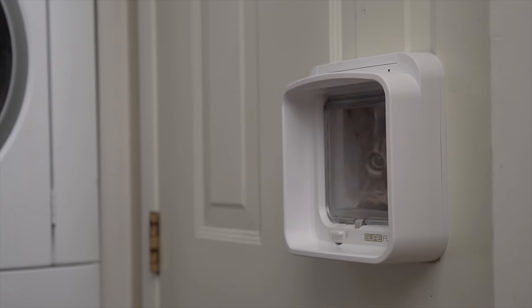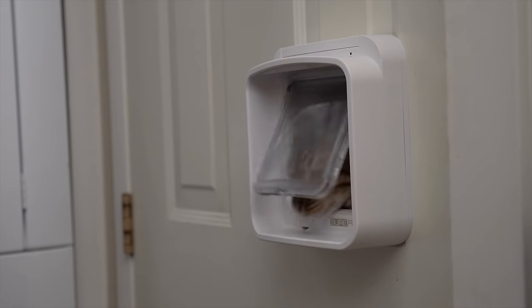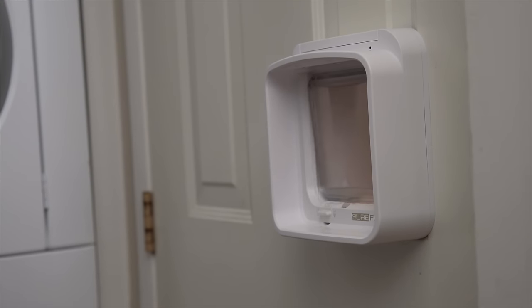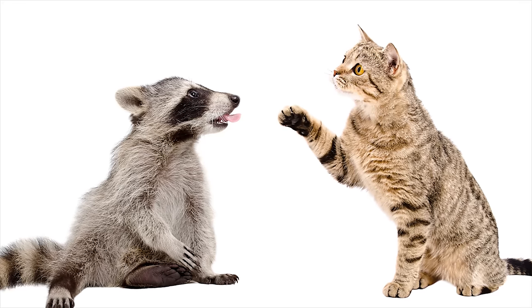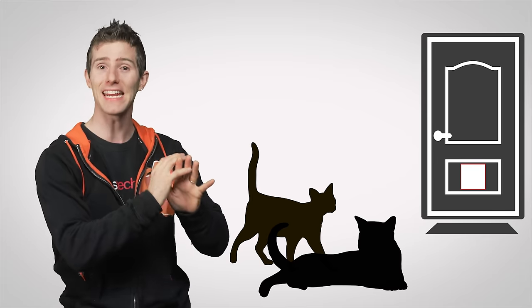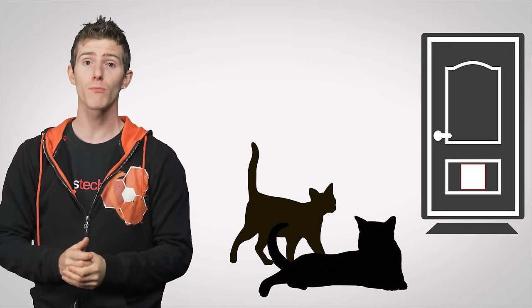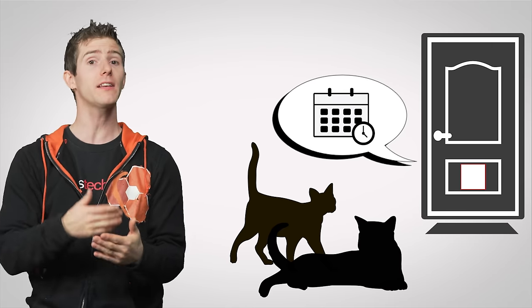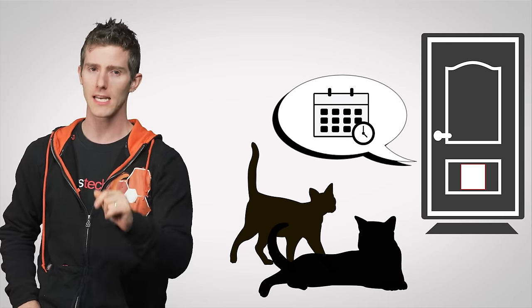Oh yeah, there's another benefit I didn't cover yet. A microchip reader-equipped pet door lets you keep raccoons and strays out of your house while saving you the headache of listening to your pets whining or scratching at the door. Mine can even be programmed to let both of my cats in, but only one of them out. And future models will likely add functionality like scheduling that can keep them in at night or especially around Halloween time.